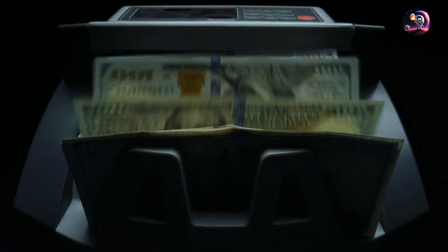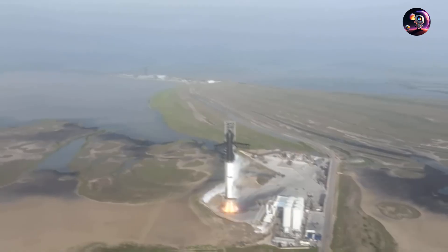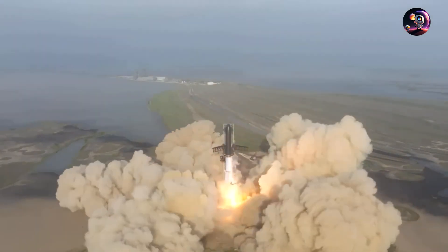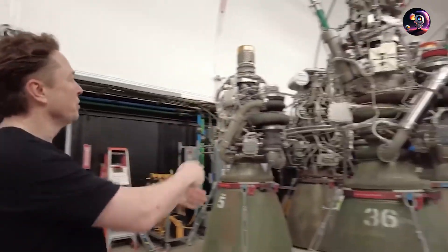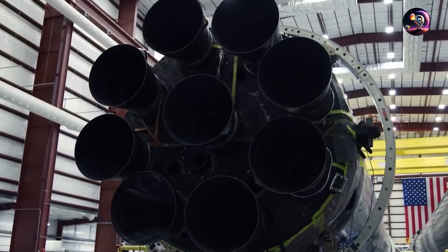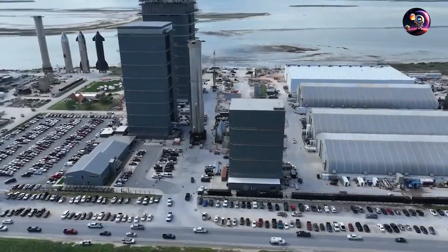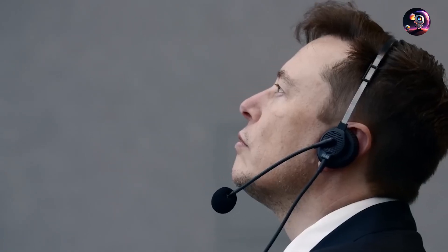But what about the cost? SpaceX has accomplished extraordinary milestones in this area as well. Demonstrating their commitment to scalability and cost-effectiveness, SpaceX strives to manufacture each Raptor engine for less than $250,000. In fact, in 2020 they achieved a production rate of one Raptor engine per day, showcasing the remarkable efficiency of their manufacturing processes. This impressive affordability positions the Raptor engines as key enablers of SpaceX's ambitious plans for space technology development.